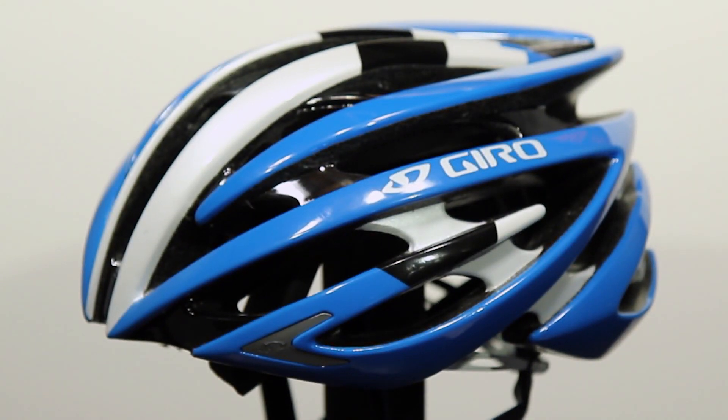222 grams. This is a lightweight helmet, very well vented, and very strong and durable. How do they do that? They use their in-molding process, where the EPS foam and the shell are molded and bonded together, so it allows them to make it much lighter weight.